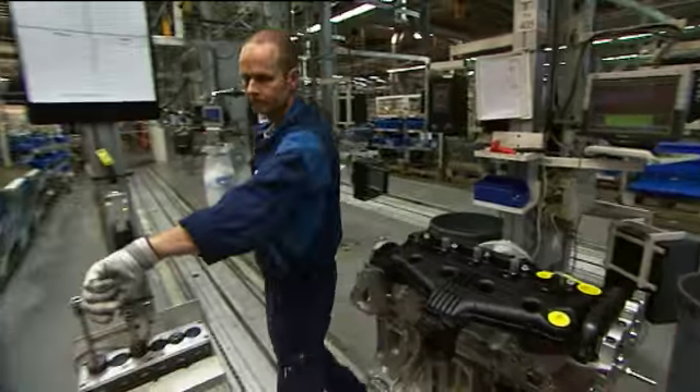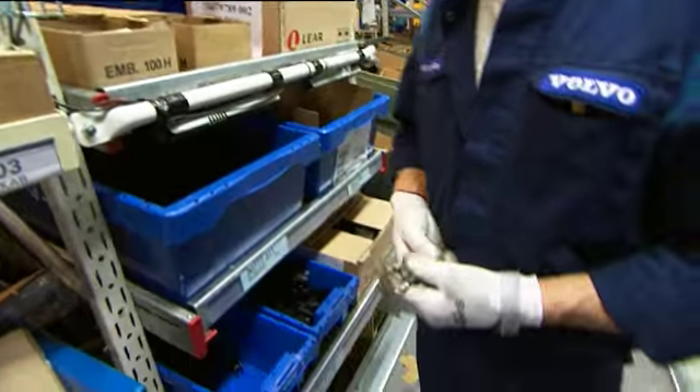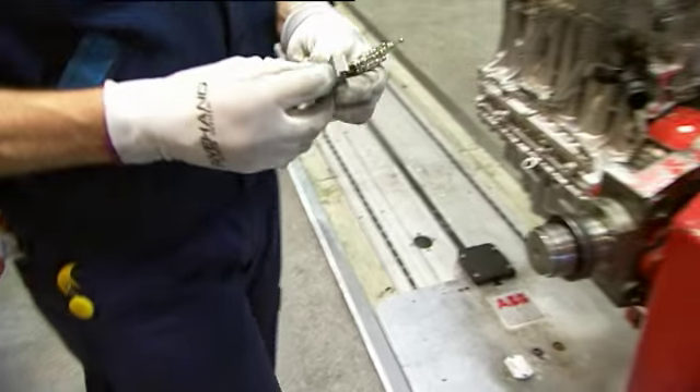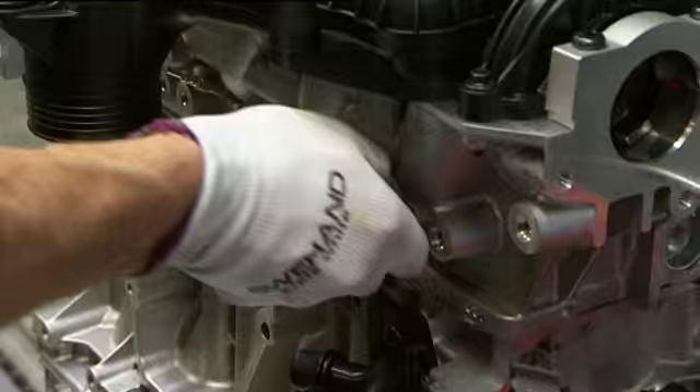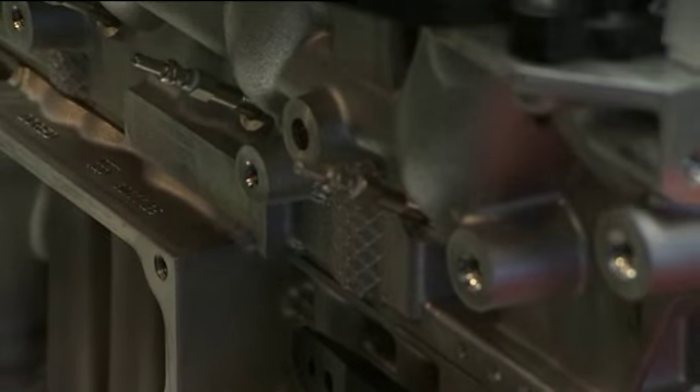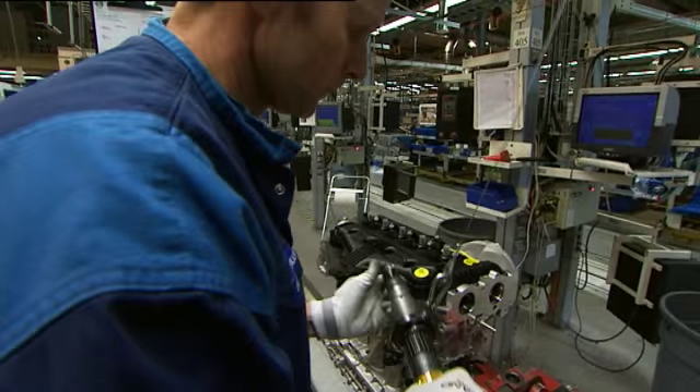The new engines have also been fitted with ceramic glow plugs that ensure extremely good starting characteristics. In just two seconds they reach a temperature of 1000 degrees Celsius, which means the engine is not only easily started but it also reduces emissions.